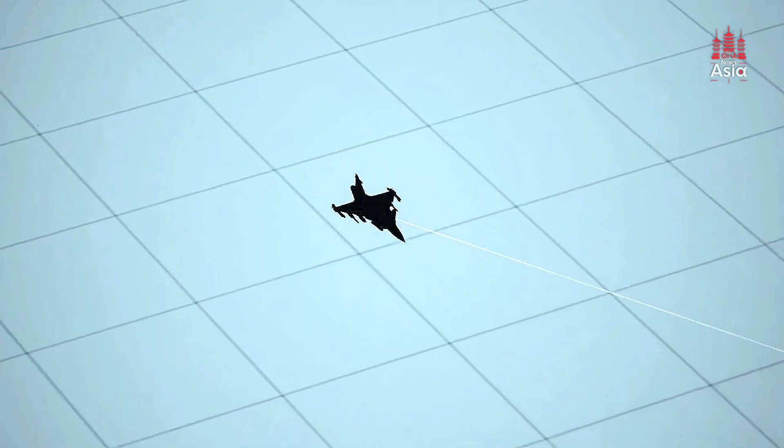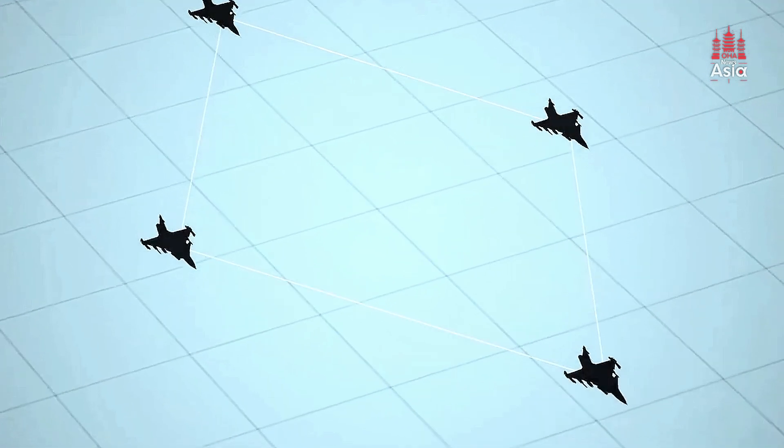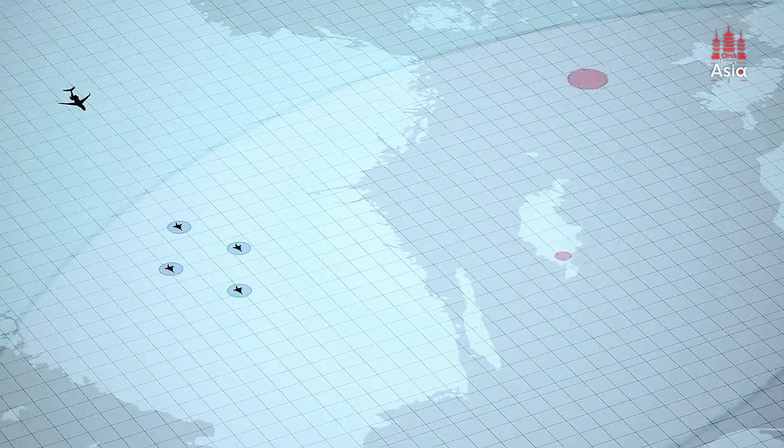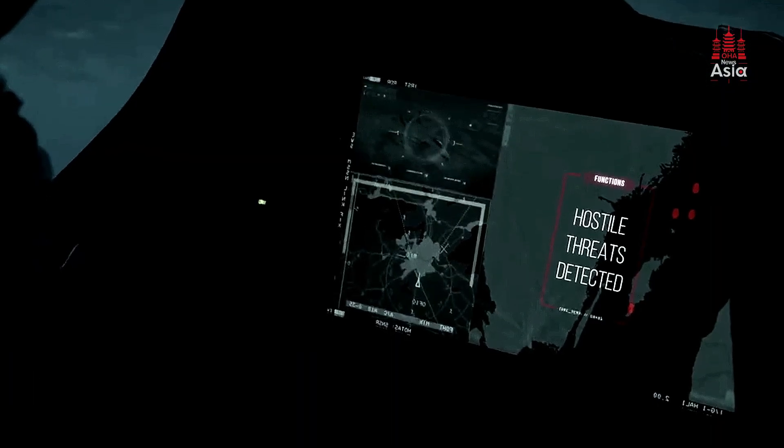The jet also boasts infrared search and track technology, which allows it to detect enemy aircraft without using radar, making it more difficult for adversaries to detect the Gripen in return. For the Philippines, which must protect a vast airspace over land and sea, this radar and sensor combination is crucial.